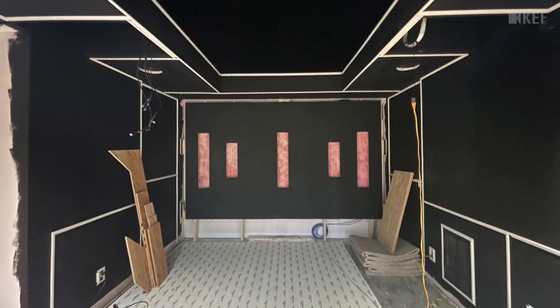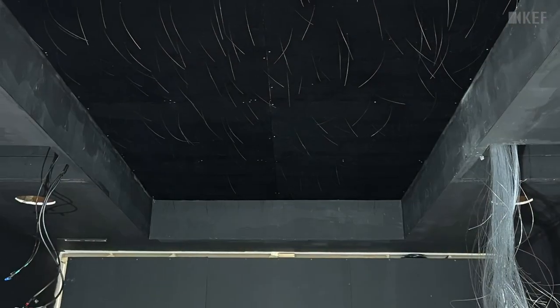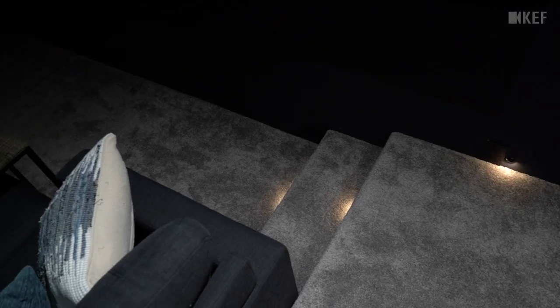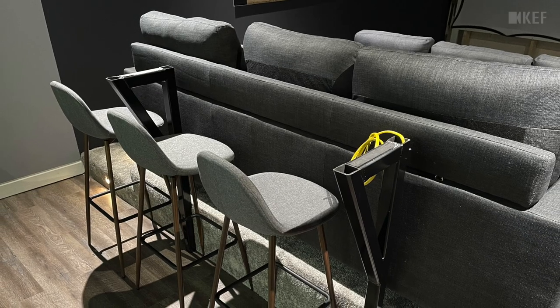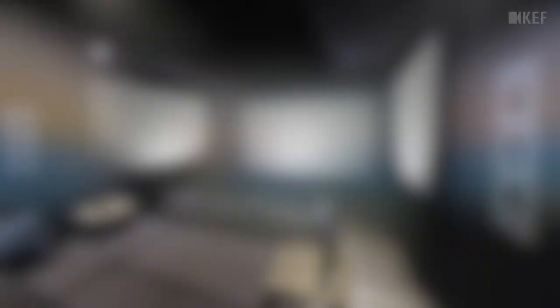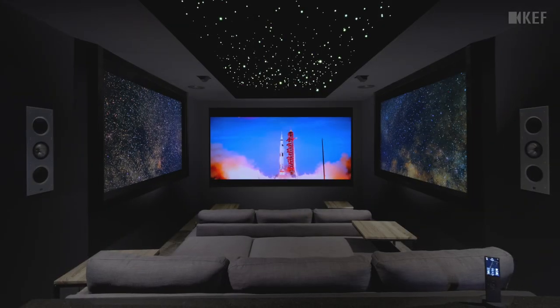The room was painted, all the acoustics went up, fabric tracking was installed, and the star ceiling was done — all hand done by me. We then brought in carpet, flooring, got the bar installed, and handled all the final touches: getting the speakers in, all the projection screens in, the projectors in, and getting everything set up and calibrated. About twelve months later we were finally off to the races watching movies and enjoying TV shows.